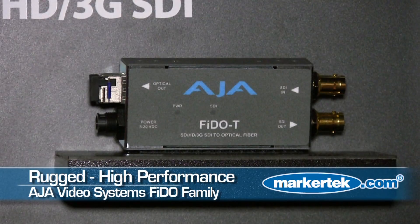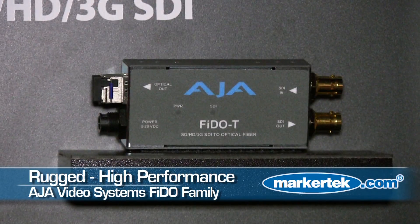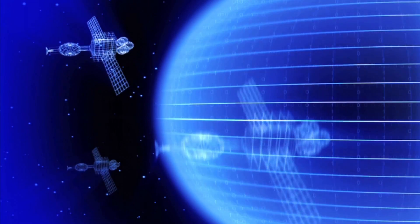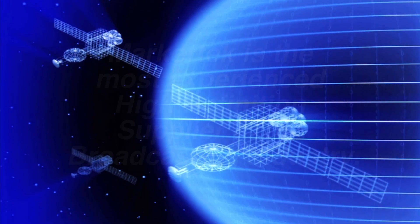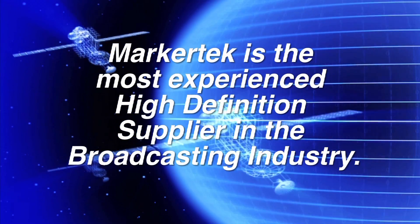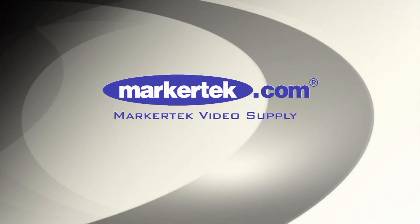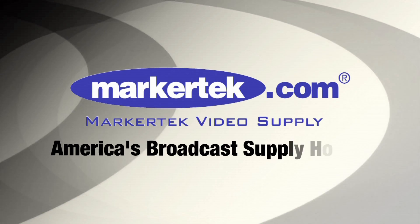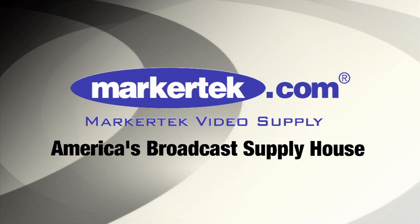They're built to very high specs, great return loss, brand new this year. These are going to be shipping very shortly.